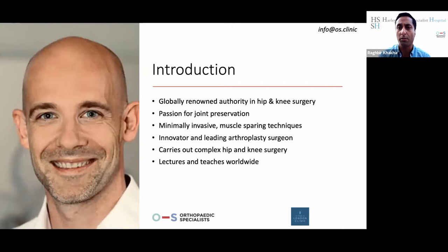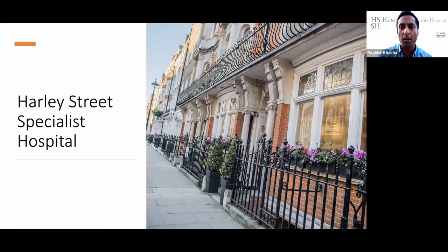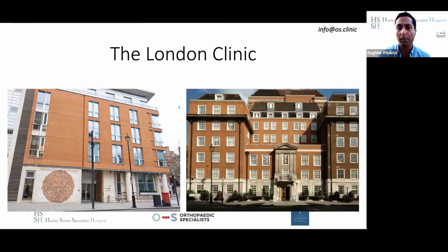He performs minimally invasive and muscle-sparing techniques and is truly an innovator - he develops lots of his own materials and techniques and travels around the world lecturing on those. He's one of a group of surgeons covering all aspects of orthopaedic surgery ranging from hip and knee, spine, paediatrics, hands, foot and ankle through to pain management. We consult out of the London Clinic and Harley Street Specialist Hospital, and we're closely affiliated with the London Clinic.